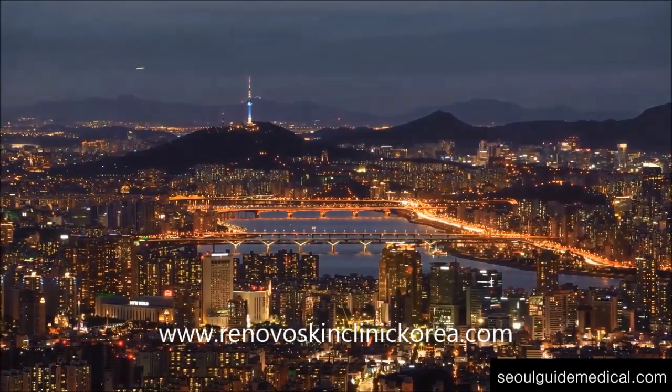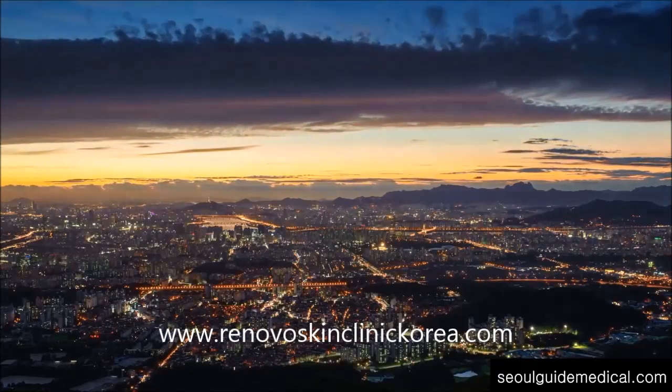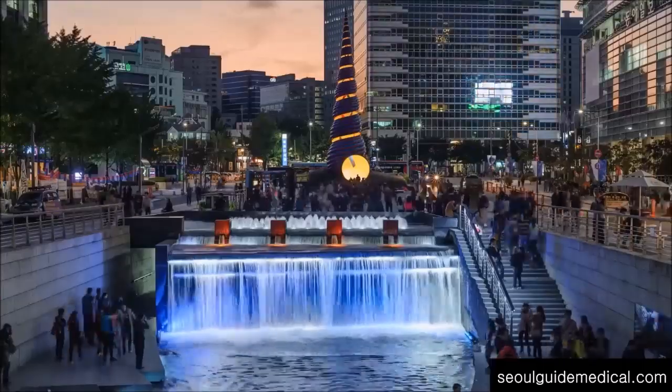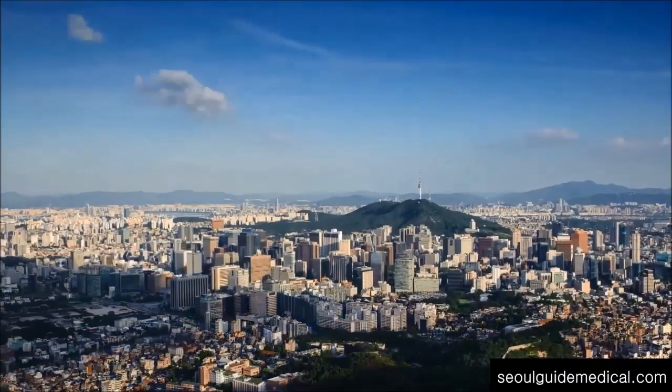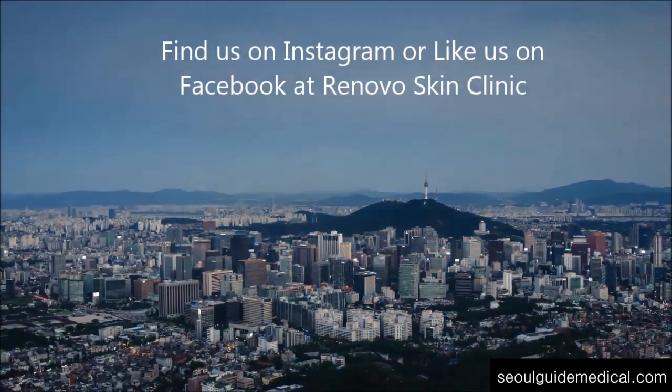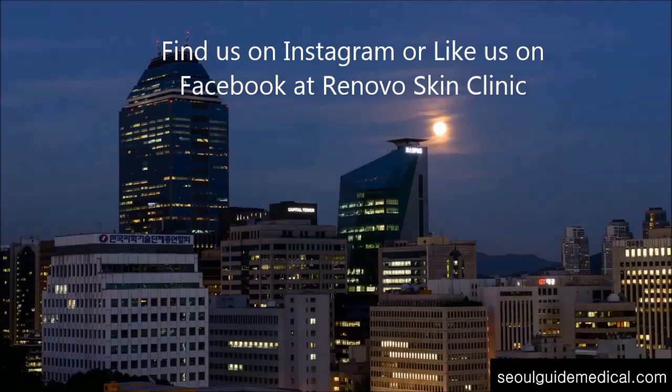Renovo Skin Clinic is located at Gangnam Station, exit 12, in the A Tower building on the 8th floor. With professional staff and the latest technology, they can provide you with the care and results that you are looking for. Be sure to find us on Instagram or like us on Facebook at Renovo Skin Clinic.